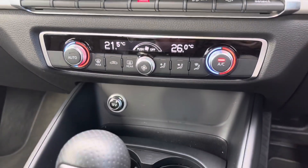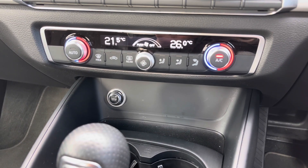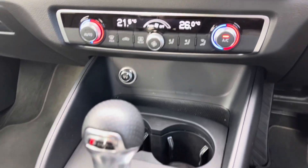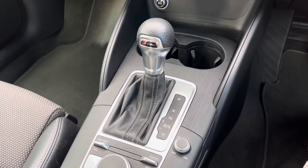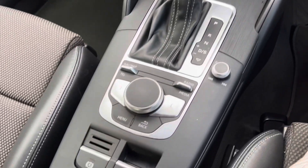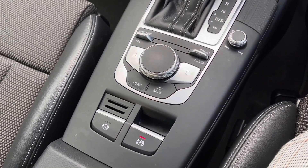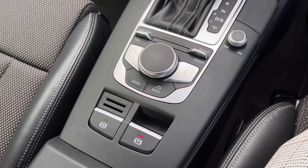The dial in the centre changes the car's fan intensity and there are also buttons to change the fan's direction. Further down below, we have a 12-volt power socket, two cup holders, this car's S-tronic automatic gearbox, and the audio control dial. Further back we have the car's multimedia display controls with the scroll dial and easy access menu buttons, as well as the electronic parking brake.